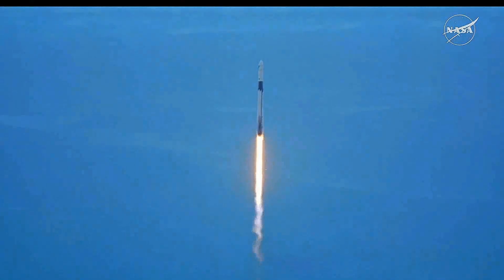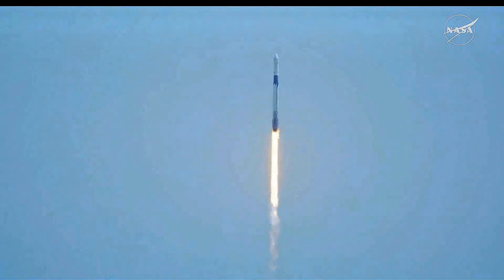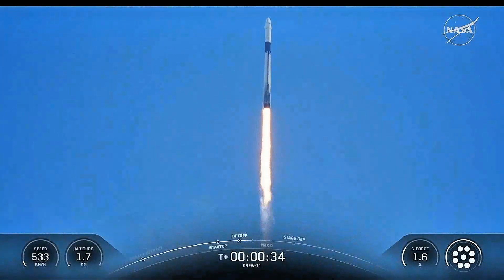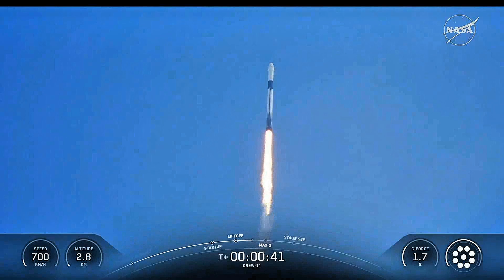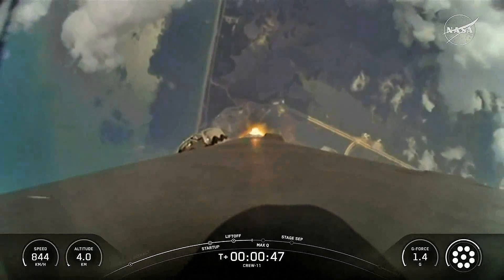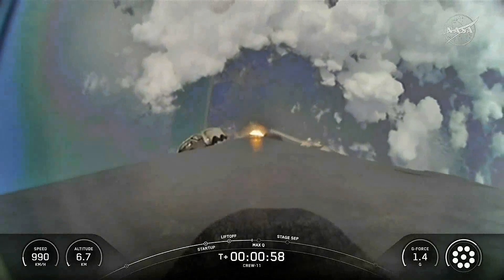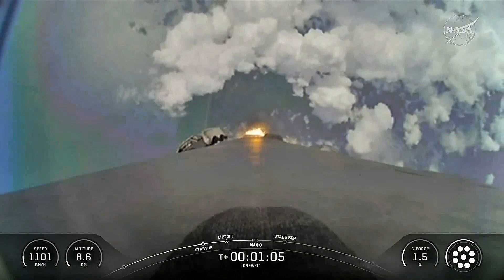1.7 million pounds of thrust. Propulsion is nominal, propelling Falcon 9 as the vehicle pitches downrange and makes its way up the East Coast, and will soon join Expedition 73 aboard the orbiting laboratory. So far, getting good callouts on that first stage performance. We are now T-plus 35 seconds into the Crew-11 mission. Stage 1 throttle down — engines are throttling down to help pass through the period of max Q, or maximum aerodynamic pressure, on the vehicle during ascent. Max Q. Falcon 9 is supersonic.